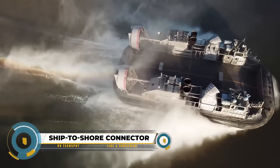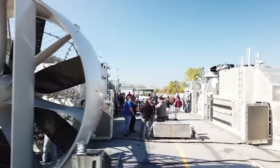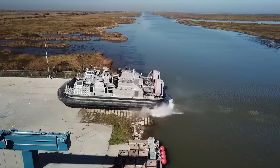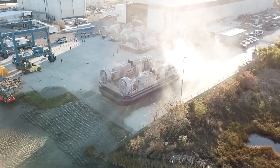The Ship to Shore Connector (SSC), also known as the LCAC-100 class, is a major upgrade for the U.S. Navy and Marine Corps. It's stronger, faster, and more reliable than its predecessor, the LCAC, carrying 70 tons of cargo or 180 troops. The SSC is versatile for different missions, with improved engines that provide better speed, maneuverability, and range.